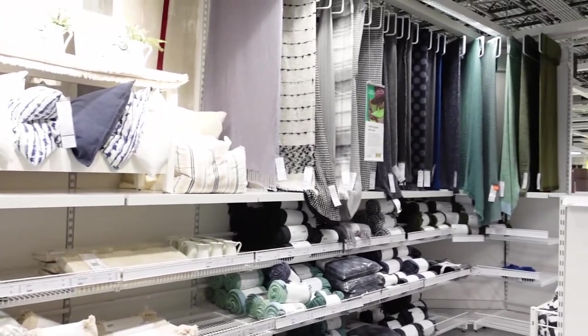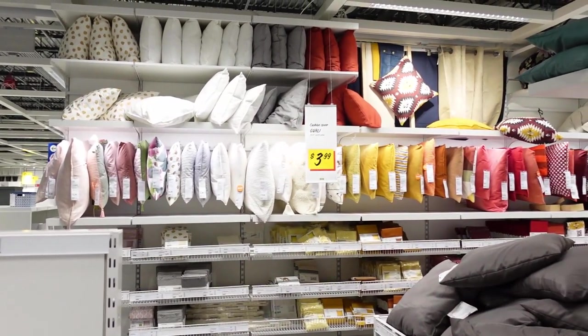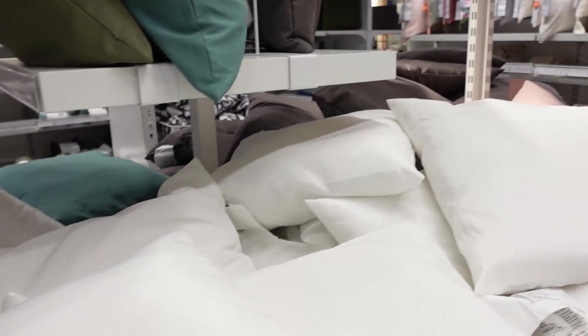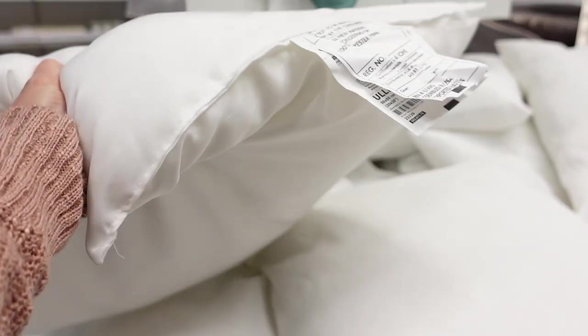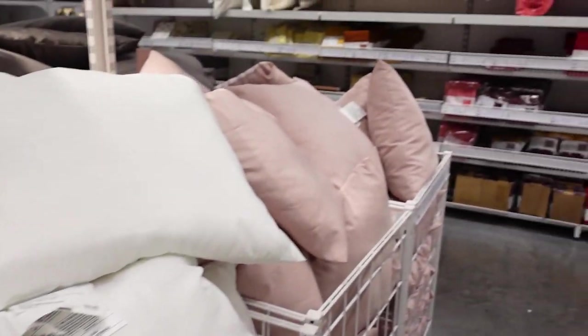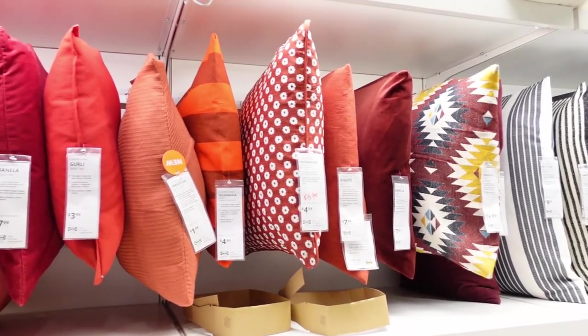Weather is getting warmer and summer is almost here. Thinking about upgrading your outdoor furniture and patio cushions and pillows? In this store you can find a very large selection of pillows, cushions, covers, inserts, and much more, in different colors, sizes, styles, and designs. Just look at this large selection of colors and designs — and they are all under $5.